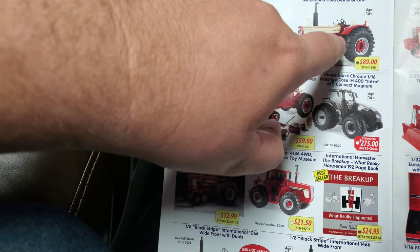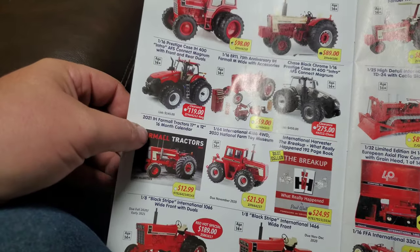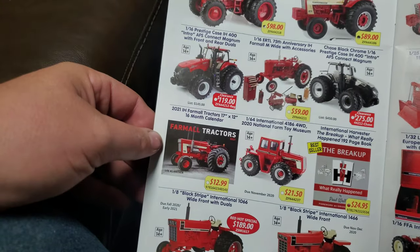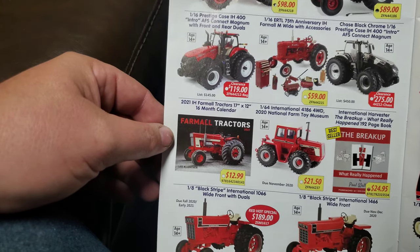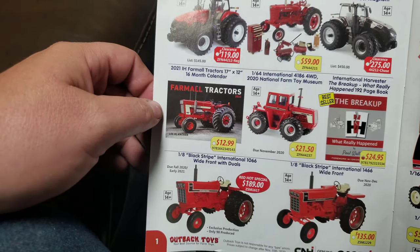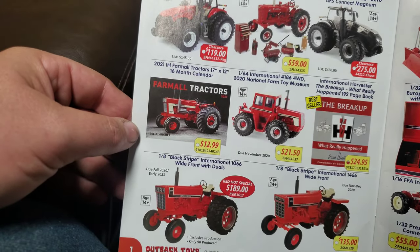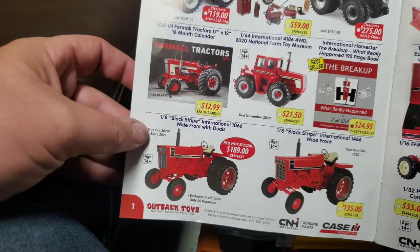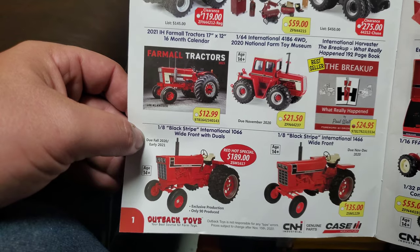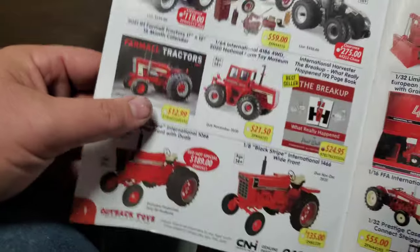Over here you've got the Gold Demonstrator Wheatland 1456. I do have some Gold Demonstrator tractors — those are always cool. You can see some of the other 1/16 scale intro editions they've got coming out. And then we've got the National Farm Toy Museum tractor, which I'll be doing a review of very soon. And then 1/8 scale is hot right now, guys — it's crazy hot right now in my opinion. If you've got room for 1/8 scale, more power to you.